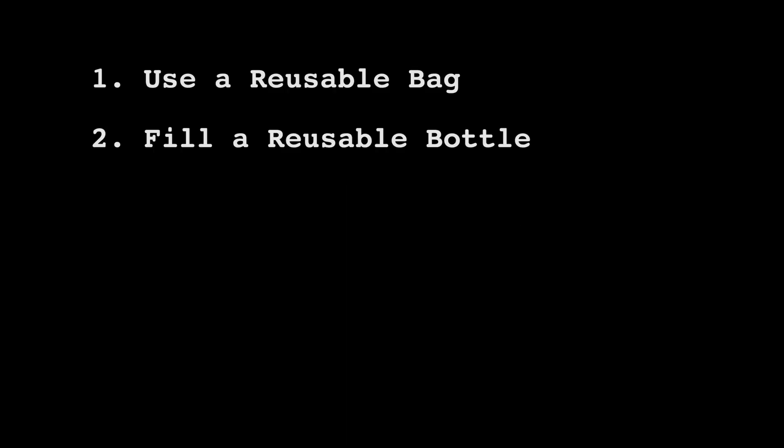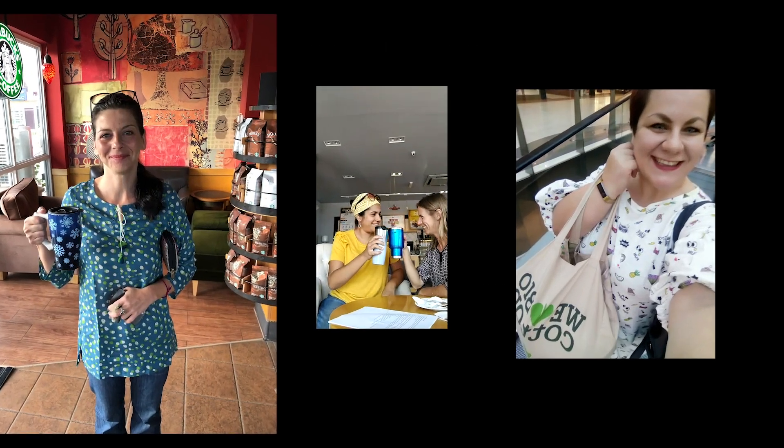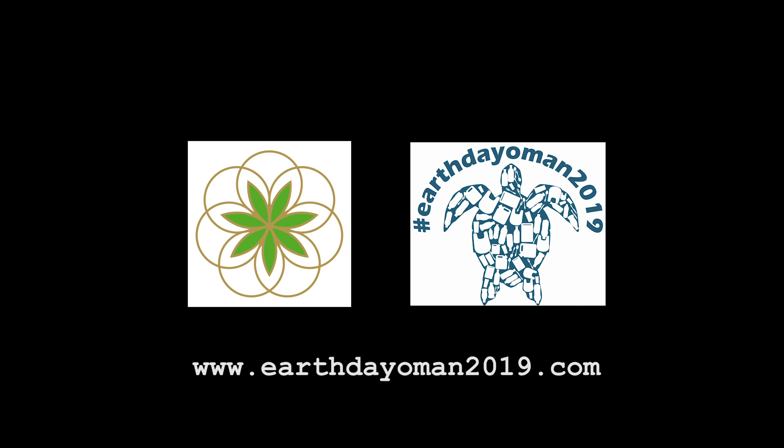Now it's your turn. Take the Oman Earth Day Challenge. Do all five, or pick just one or two — it's up to you. Next, prove it: take a selfie, photo, or video of yourself taking the challenge and post hashtag Earth Day Oman 2019. Then spread the word by tagging five friends and asking them to take the challenge too. Because together we can solve the problem of plastic pollution.